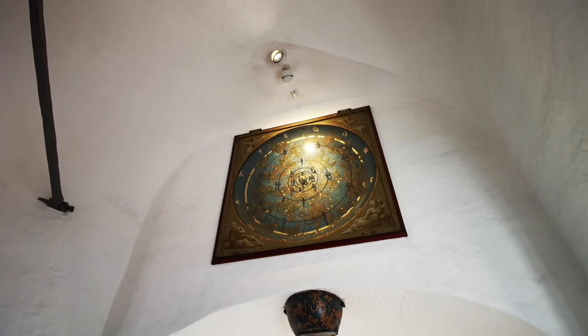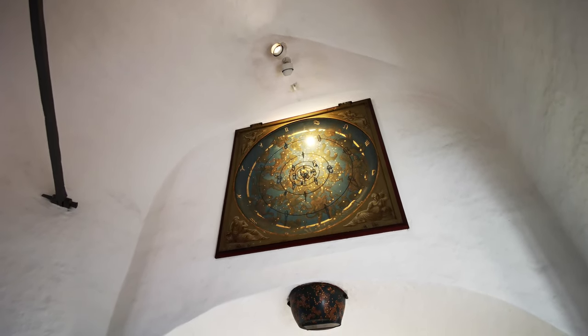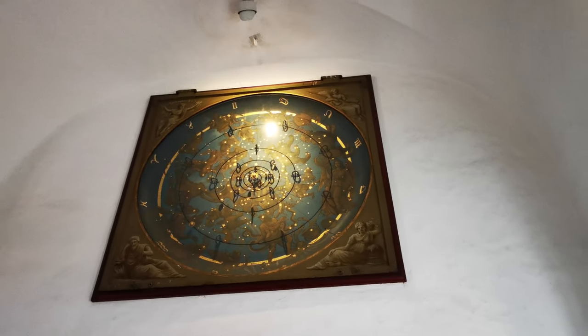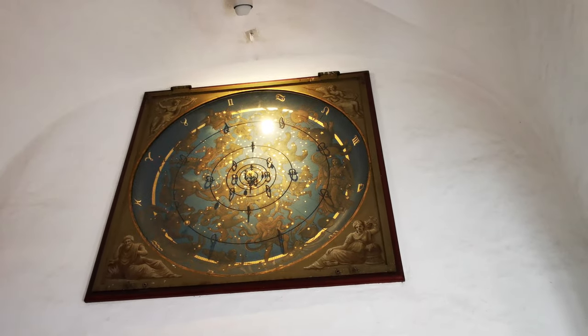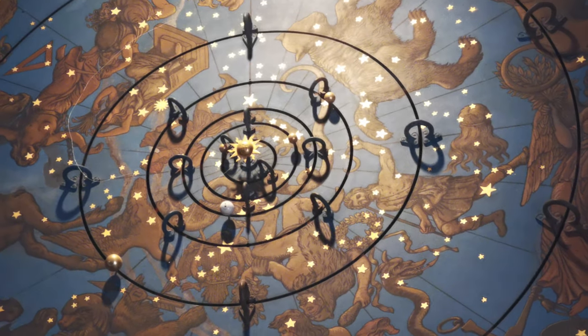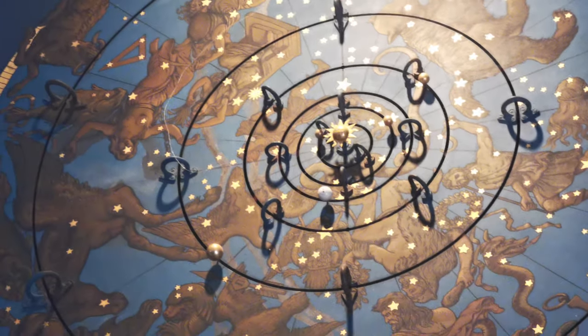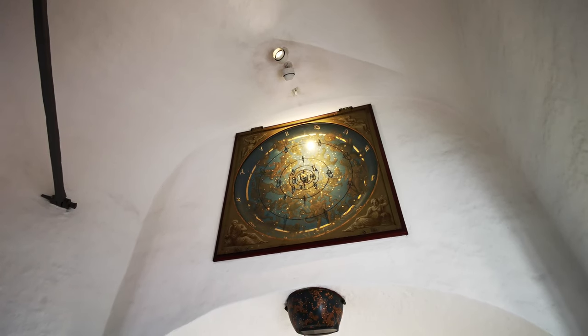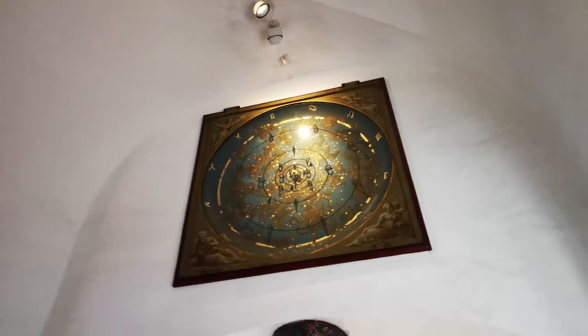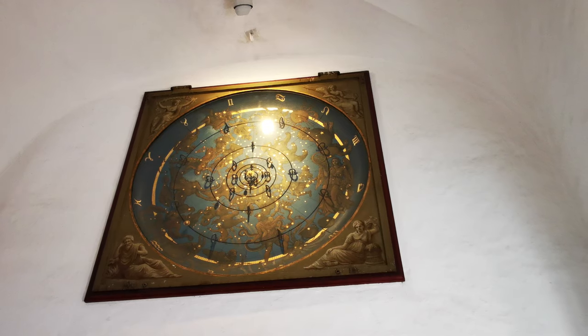As you near the top, you might notice this beautiful gilded square thing on the wall. This is actually the tower's planetarium, which shows the planetary positions as they are right now. It was originally constructed when the tower was built, but was severely damaged in the Great City Fire of 1728 and has been restored a few times. In 1822 it was finally placed vertically up here, and still to this day, someone needs to wind it up once a week to keep the clockwork mechanism going.